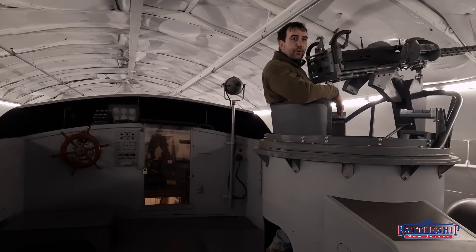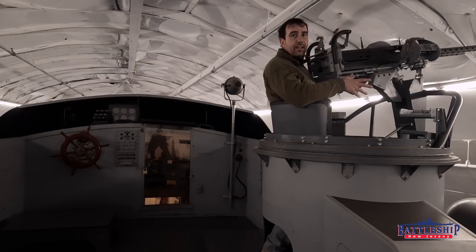PT-617 is the last Alco boat in existence. Battleship Cove also has a Higgins-built PT boat. The Higgins boats were 10 or 15 tons lighter, about two feet shorter, and were able to get a little bit faster.